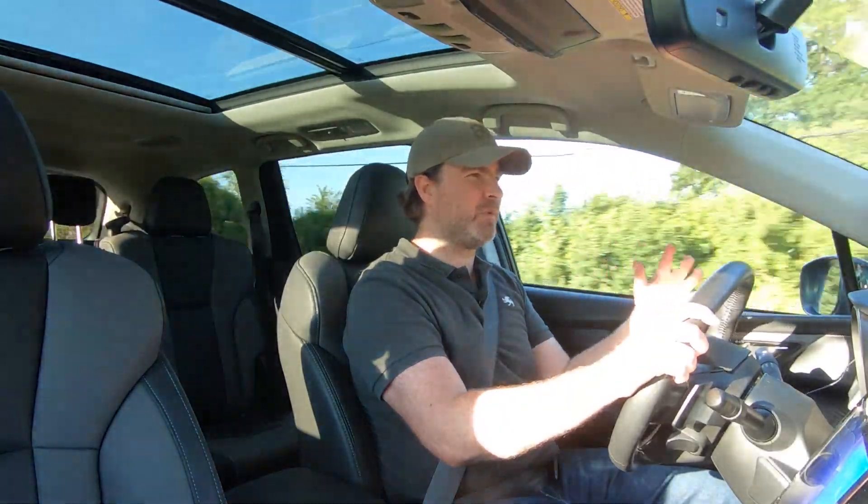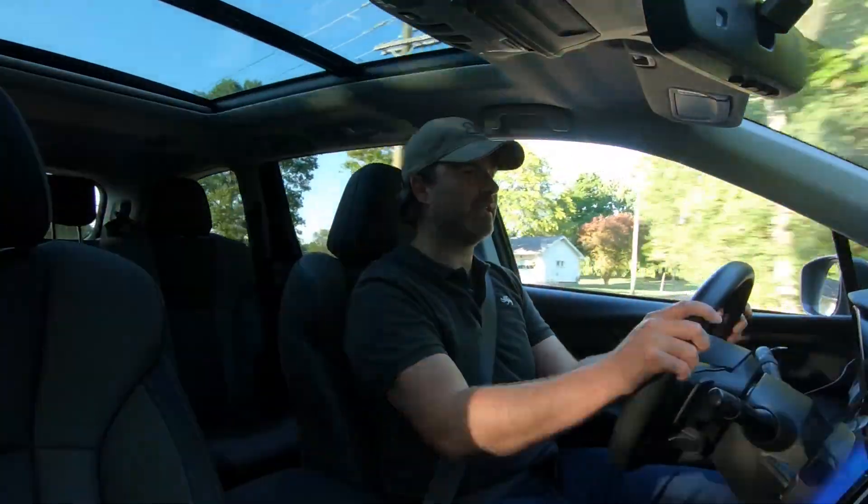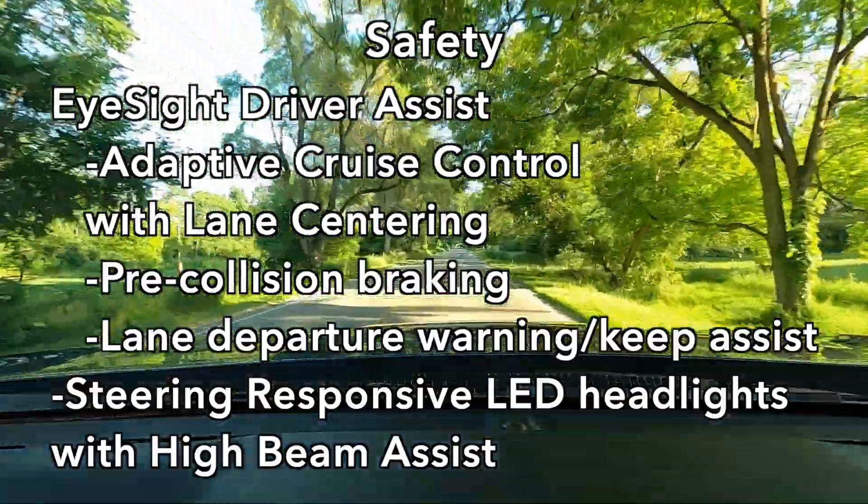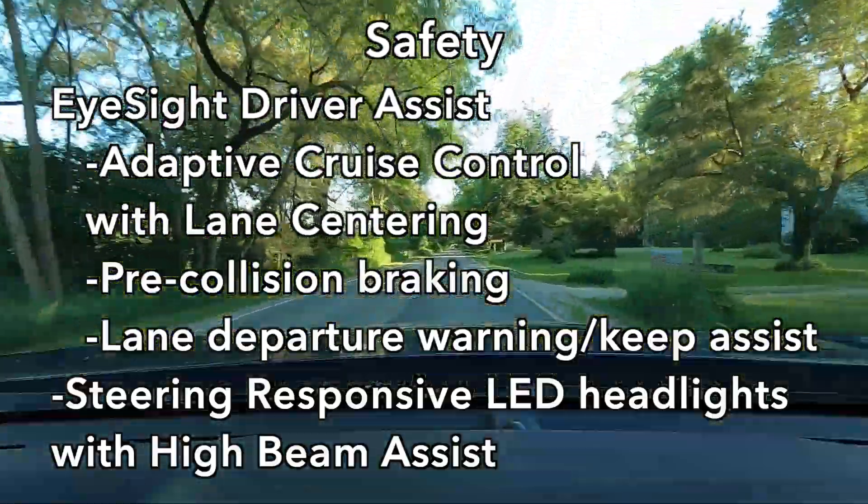Let's keep right on going with this family theme: safety. The Subaru does have its fair share of safety systems. It has an adaptive cruise control and lane centering assist system called EyeSight, and in addition to that it has several other driving aids that are pretty standard on cars today. I'll go ahead and put the list up on screen right now so you can see what we're talking about — definitely competitive with other three-row family SUVs.